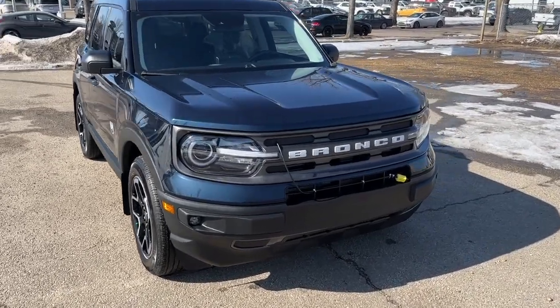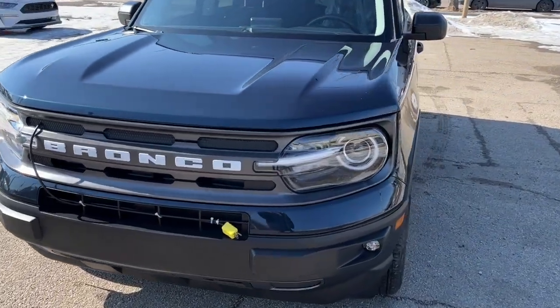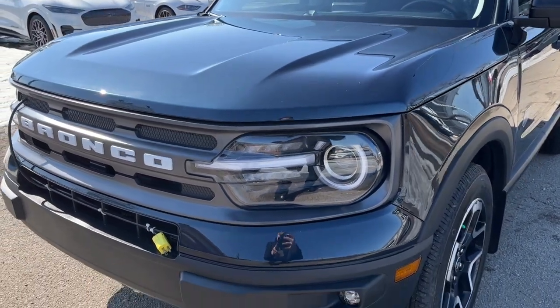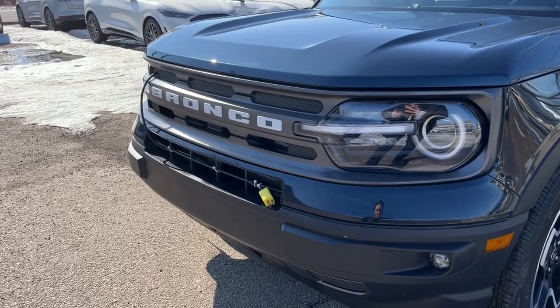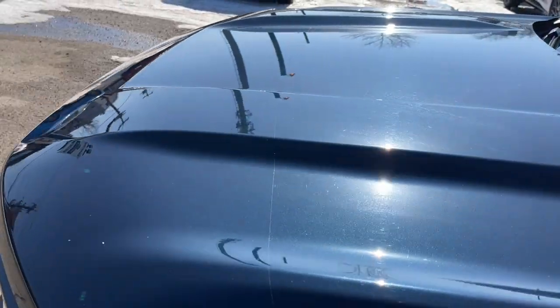This SUV has a 1.5-liter EcoBoost motor and an 8-speed automatic transmission. Up front we have some fully automatic LED headlights, fog lights, automatic high beams, and also an engine block heater. We do have some 3M up front as well.